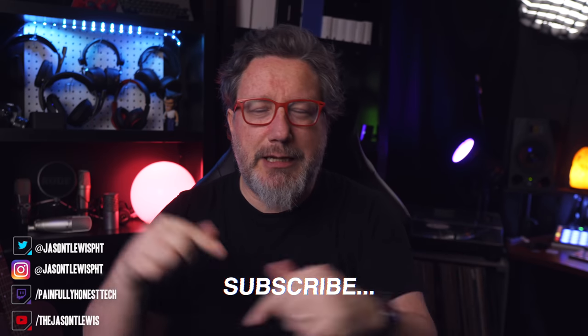But first, if you're brand new here, please consider subscribing and hitting the bell icon. And if you are not brand new but haven't yet hit that bell icon, please do — then you'll know when the videos are coming out. So first, let's talk about what we know about the iPhone 12.